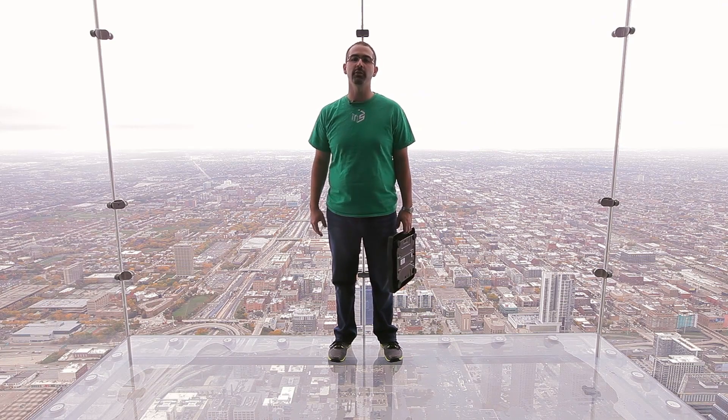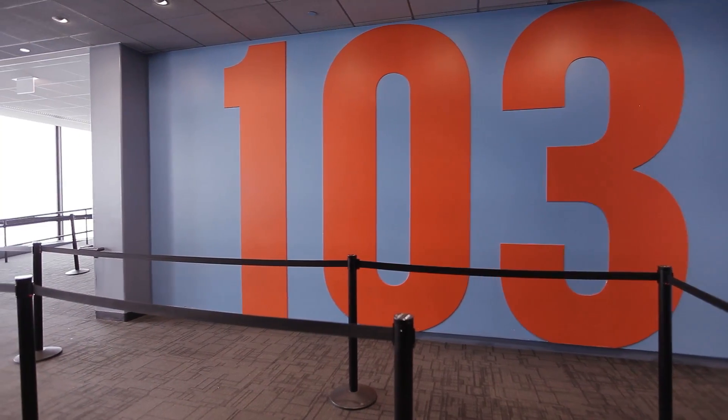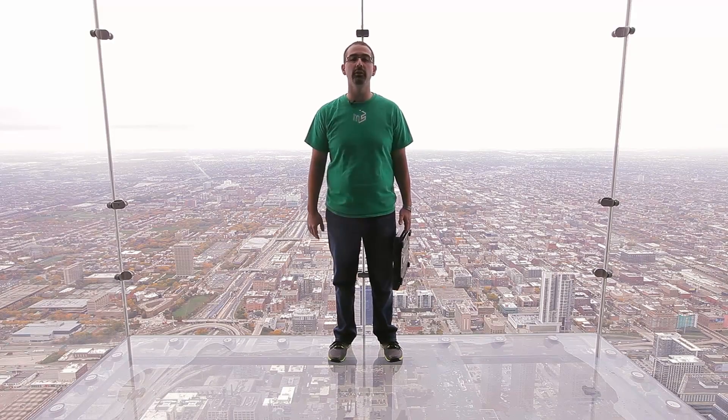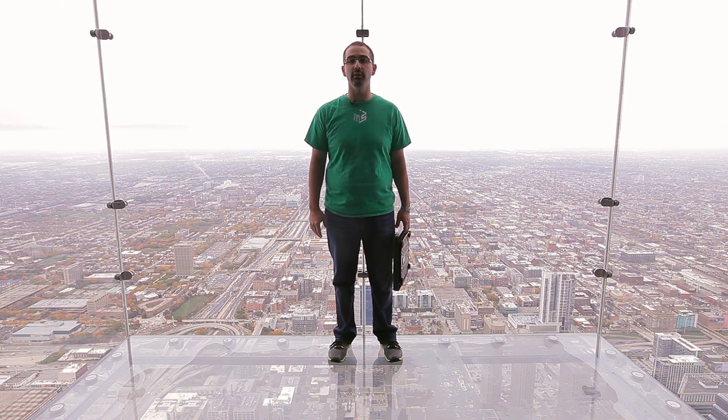Hi, I'm Kevin from the Museum of Science and Industry. Today I'm on the 103rd floor of the Willis Tower at the Sky Deck, where we have a beautiful view of the city of Chicago. But we're not here for the view today — we're here for the tallest, fastest elevator in the city.